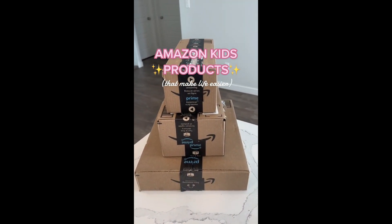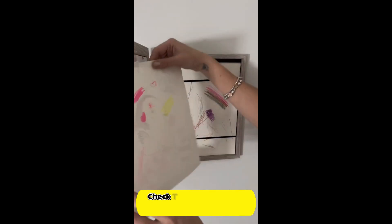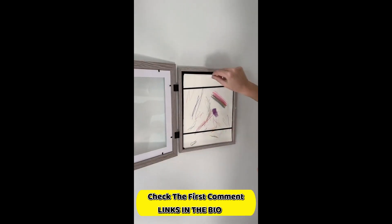Amazon kids products that make life easier. Display your kids' artwork with this photo frame that opens directly from the front. I love how easy it is to swap out the pages, and the storage area in the back.